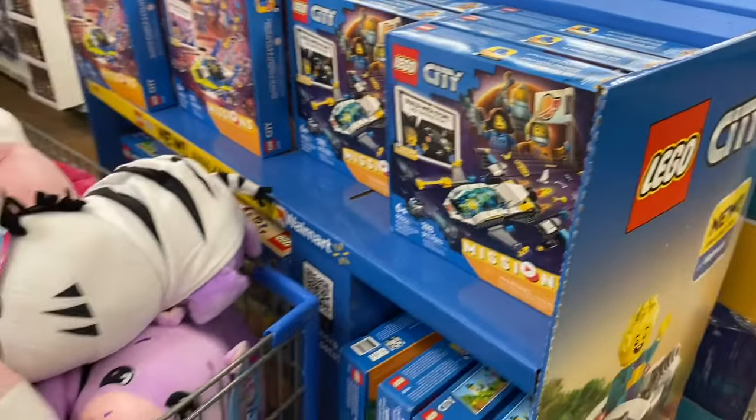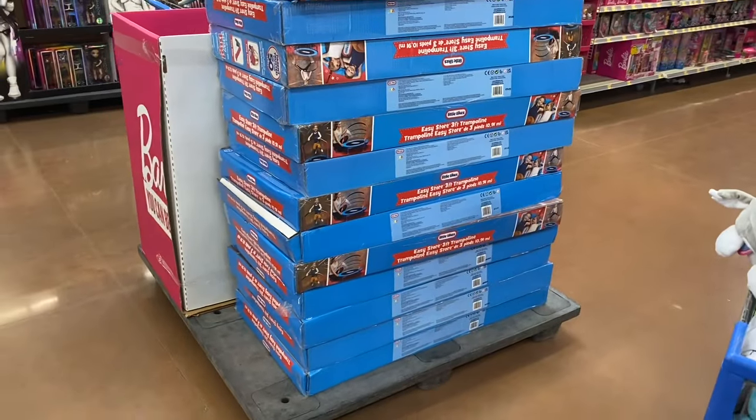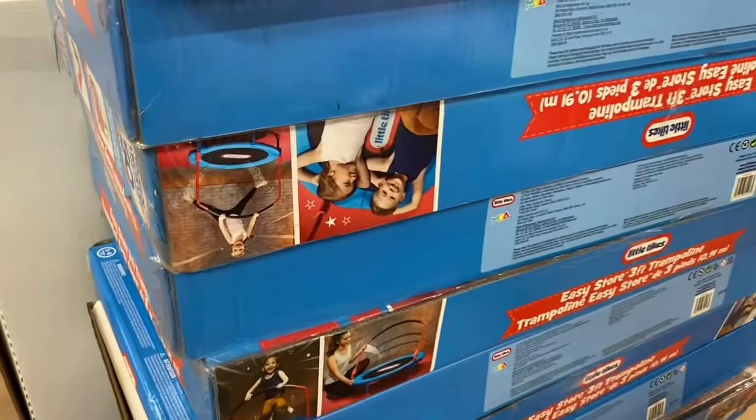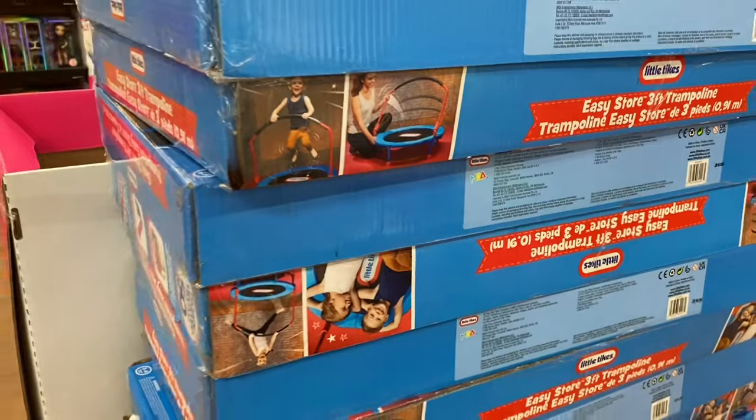They also have this on rollback for $59 — a little tiny trampoline. I always love those, and this one has a bar on it too that they can adjust.